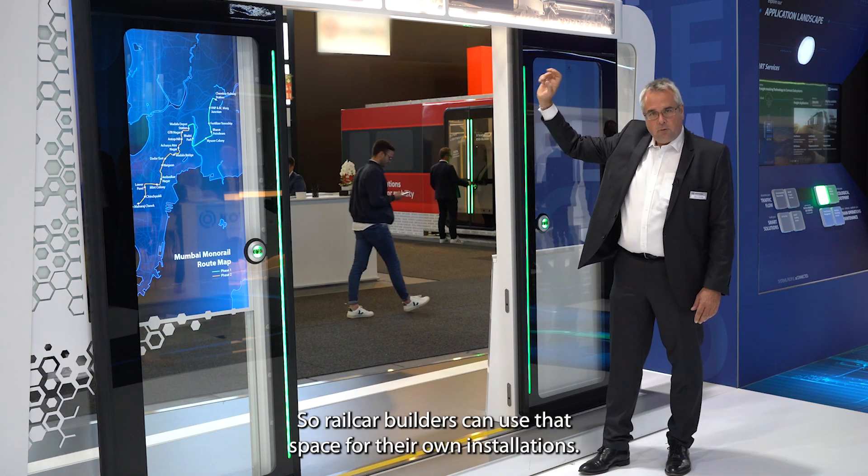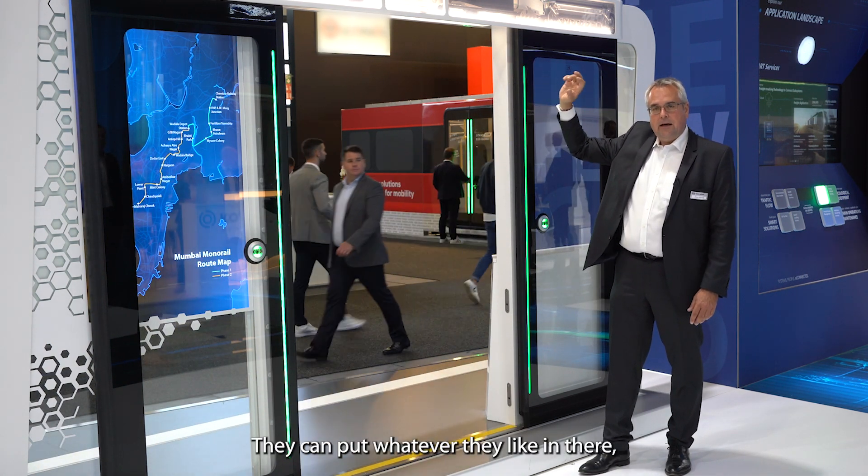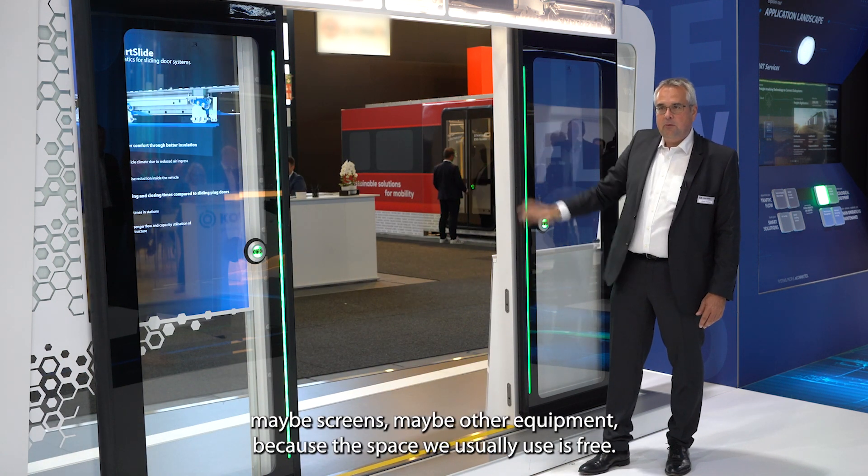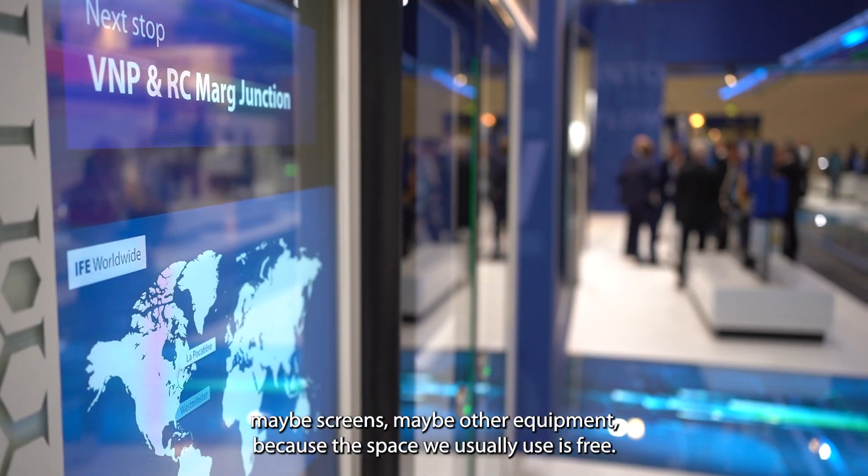So the car builder can use that for his own area. He can have whatever he likes in there — some other screens, some electric equipment — and the place we usually use is simply not there anymore.